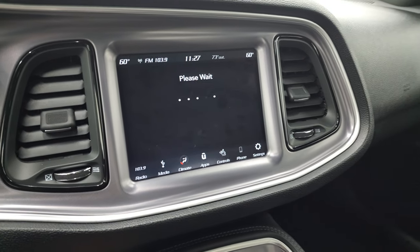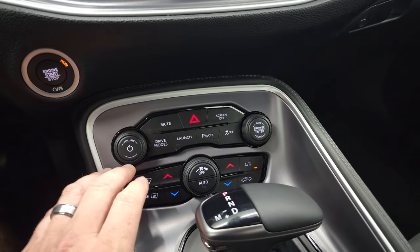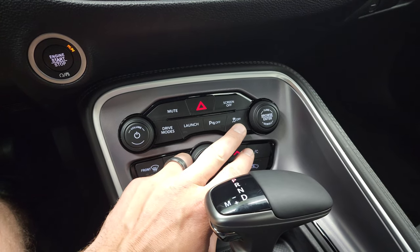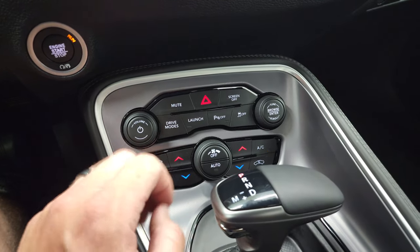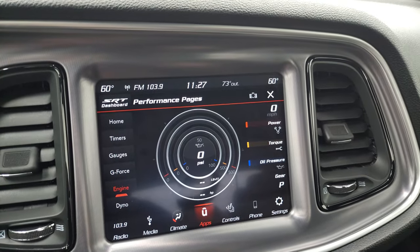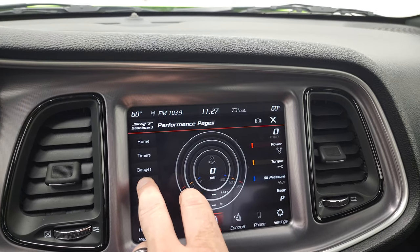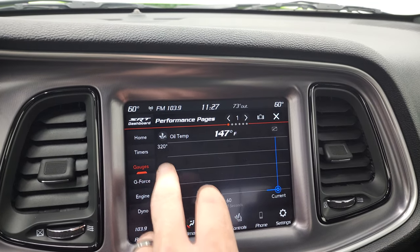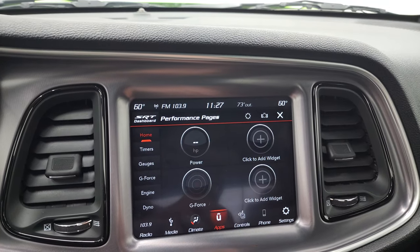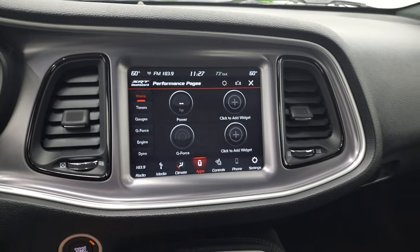You also have your performance pages here — those do take a second to load. While that's loading, I'll show you: you get your push button start, your different driving modes, launch mode, parking sensors, stability control, dual climate controls, and the eight-speed automatic transmission. Here are your performance pages — obviously when it's running, all the pressures and torque and power are there. You have your g-force as well, your gauges, your timers, and then your home screen right there. You can add different widgets here, whatever you want to do — really a cool system.